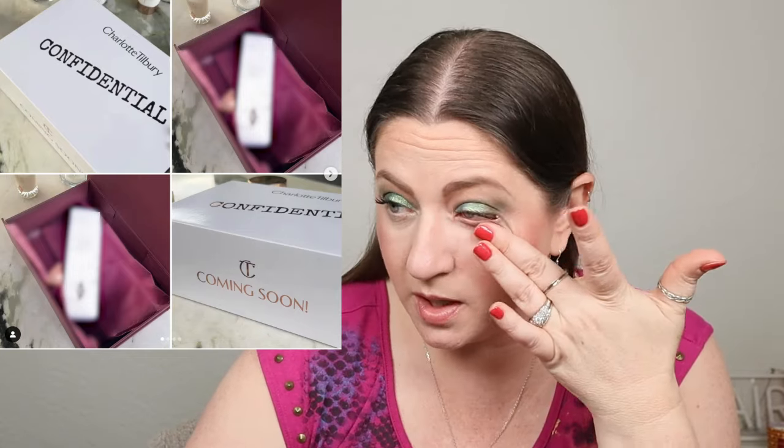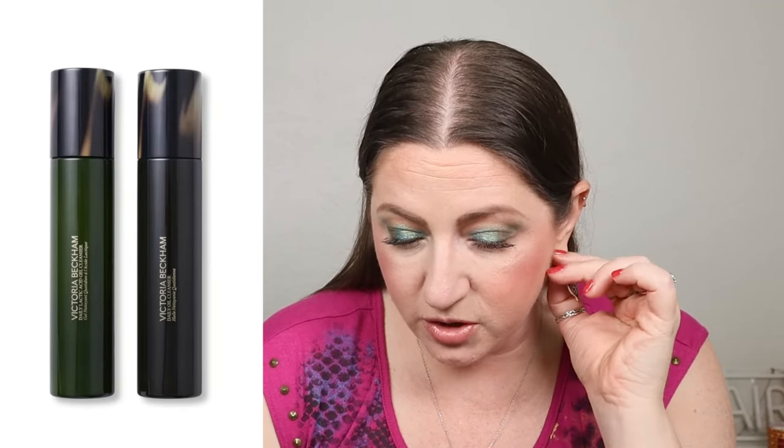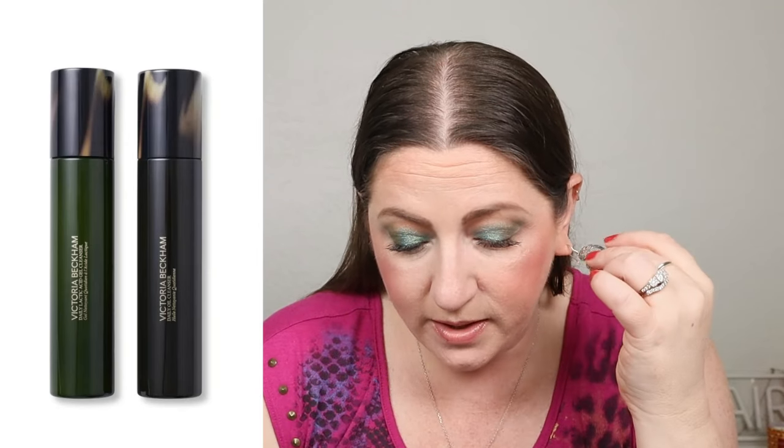Charlotte Tilbury is coming out with a new skincare release — it just says 'confidential.' Her skincare might do pretty good but I'm not personally interested. I have so much skincare already, so I'm not in the market. Speaking of more skincare, Victoria Beckham Beauty released the Daily Cleansing Protocol — already out. Oh my gosh, it's $120. It's a face cleanser for $120. Only 3.38 fluid ounces.